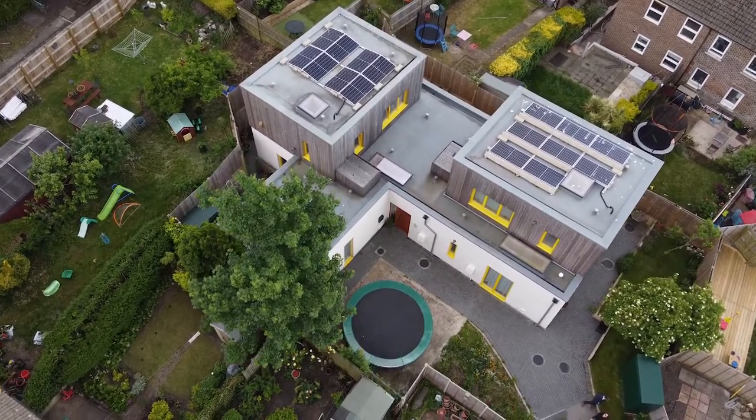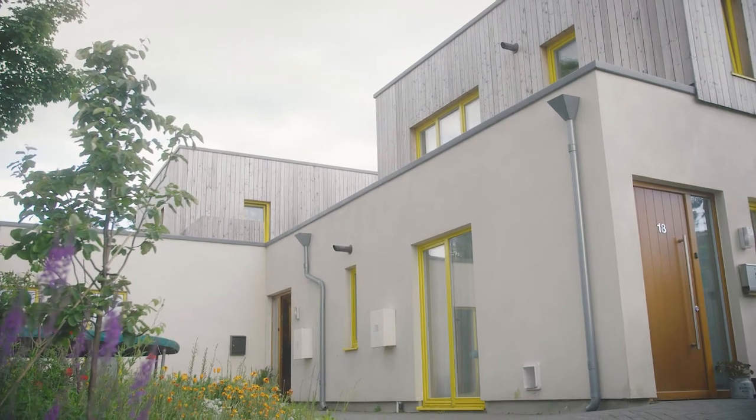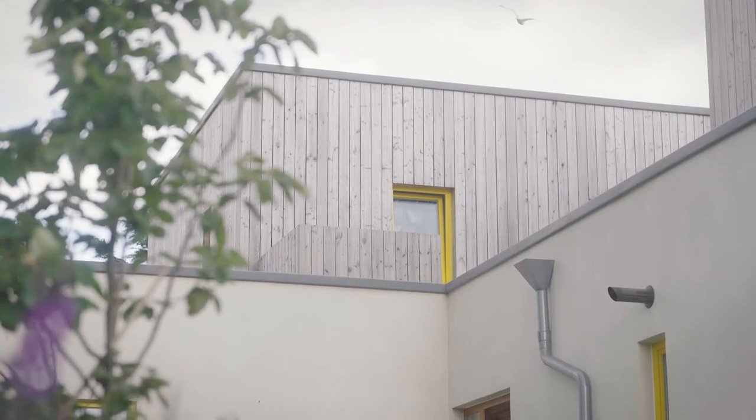Welcome to our home, welcome to Bunker, welcome to number 20 Plumpton Road, Bunker Housing Co-op. This is one of our first two houses that we've finished in 2020. We've been living here now for two years. It's an eco home built of cross-laminated timber panels.